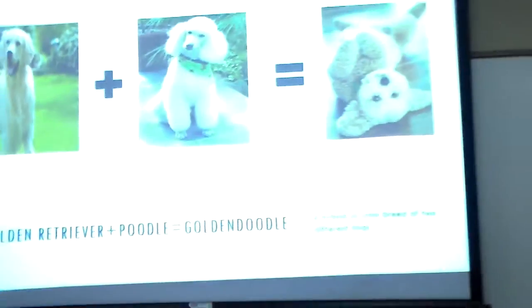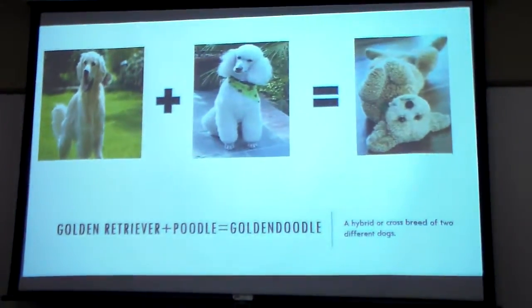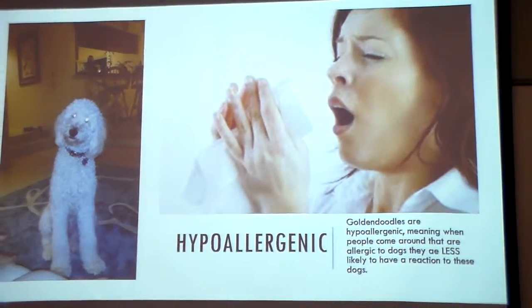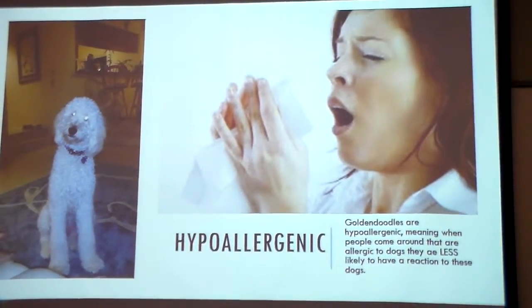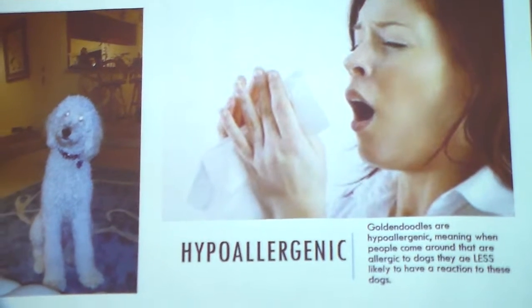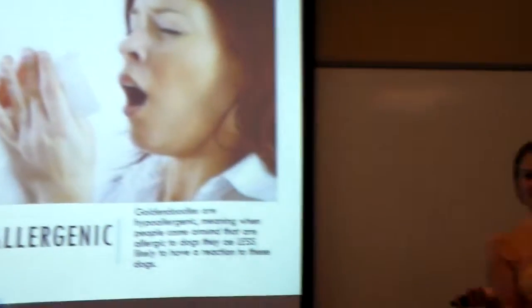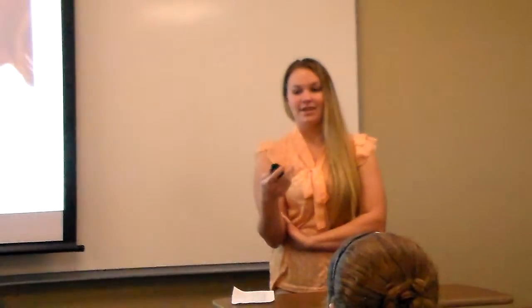Let's start off by presenting the Golden Doodle, which is a Golden Retriever mixed breed — a hybrid. They're really great to have around children or adults who may be allergic to dogs, because they're hypoallergenic, meaning the person who is allergic to animals is less likely to have a reaction near them.